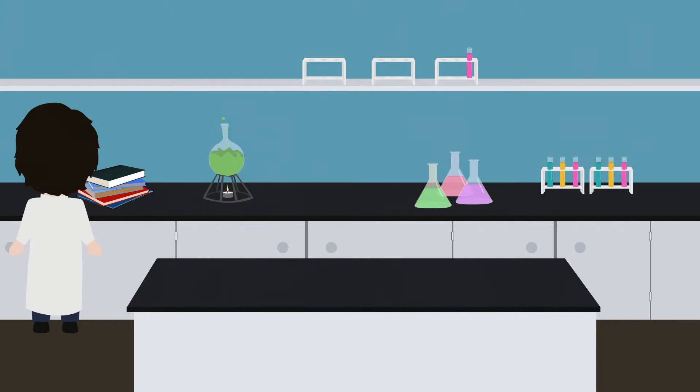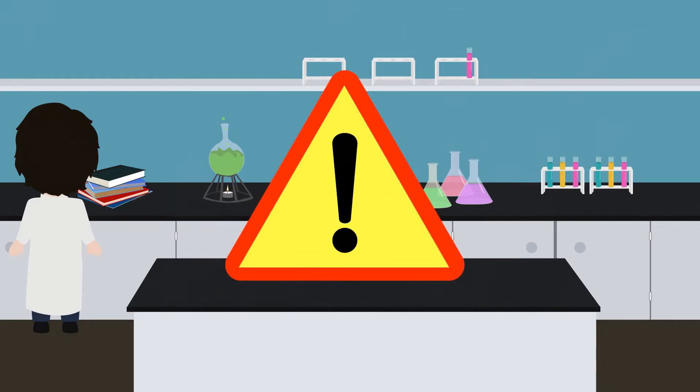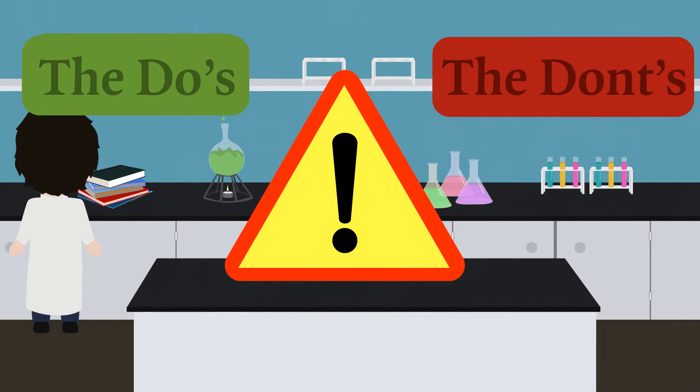This is a room or building designed for experimenting with chemicals to study how they interact and react with one another. It consists of equipment designed for these kinds of experiments, but it can be a dangerous place with all these chemicals. So let's look at some do's and don'ts for the chemical laboratory.